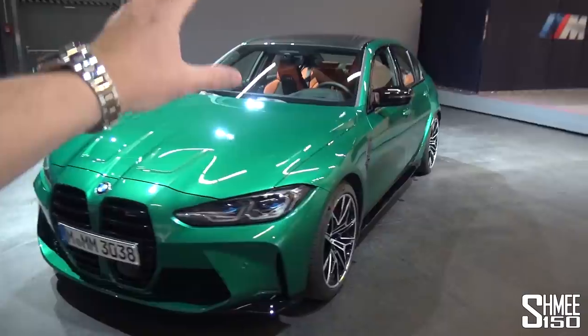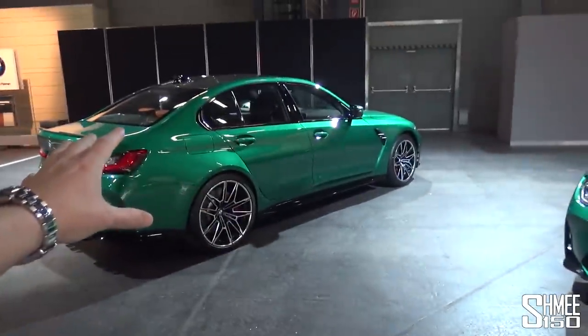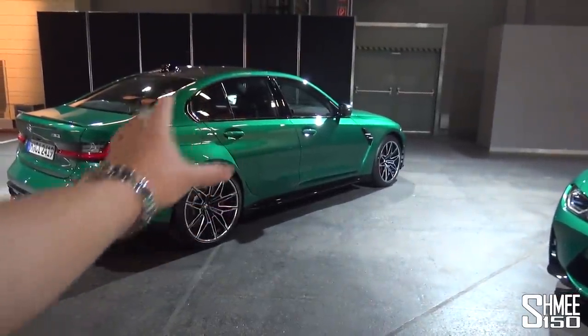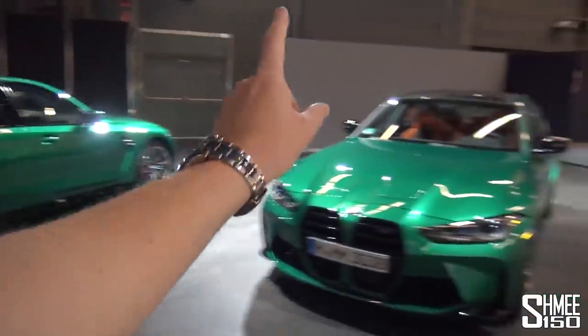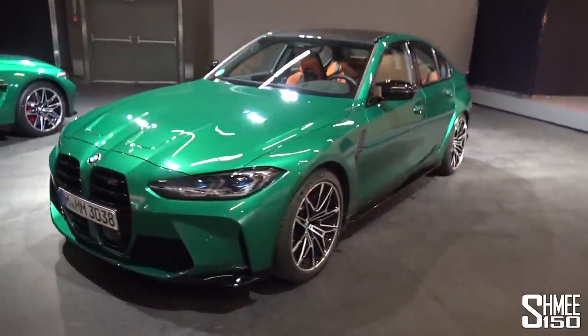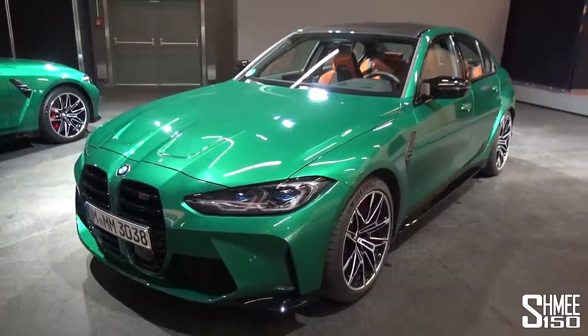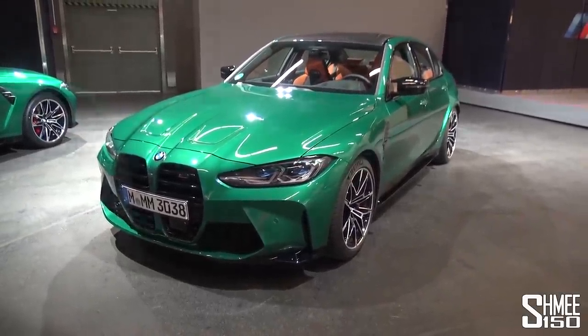I should touch on the model choice first. In the UK, you can't actually have the non-competition model, so it is the M3 Competition with the automatic gearbox and rear-wheel drive at this stage, because the xDrive version's market introduction will come a little later on.